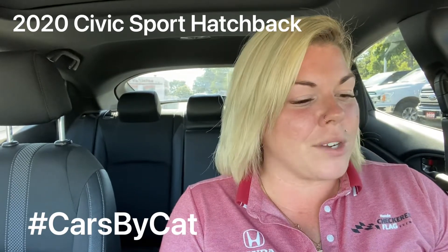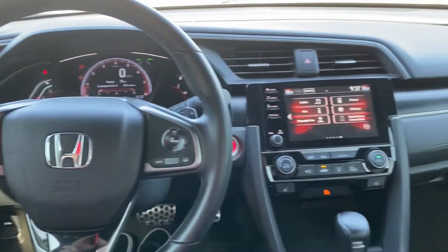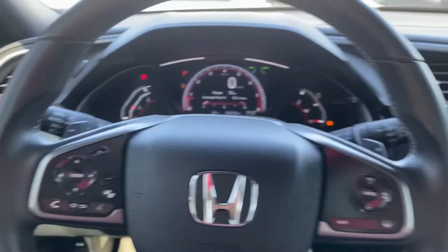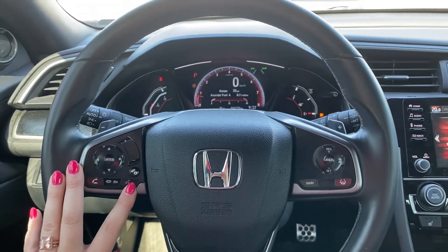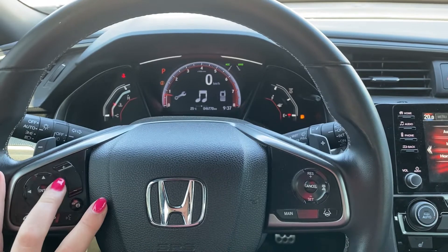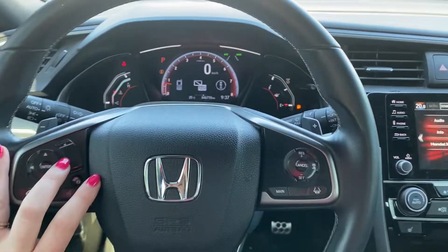We have some extra accessories added and some fun features. Here on the inside, we have our beautiful Civic layout. We're going to have our front collision mitigation as well as our lane departure warning. Here on the steering wheel, we have all of our Bluetooth, Android Auto and Apple CarPlay accessibility buttons. Of course, we have our center toggle for our maintenance minder, music, phone setup, and miles per hour switch.